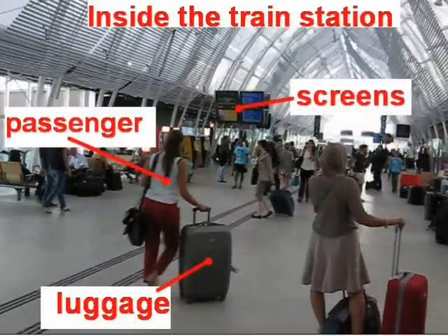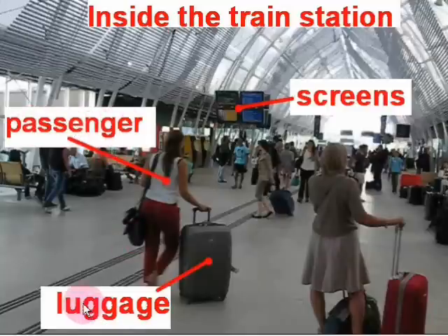Now we are here inside the train station and we can see lots of things here — there are lots of things which are happening and lots of people are moving around. Here we can see a passenger — this girl here is the passenger and she is pulling her luggage with the handle. And you can see in the distance there are some screens with some train information on them. On those screens there will be information regarding the train departures and train arrivals. We'll look at those a bit later and there will be some more words for you regarding the screens later on in this video.